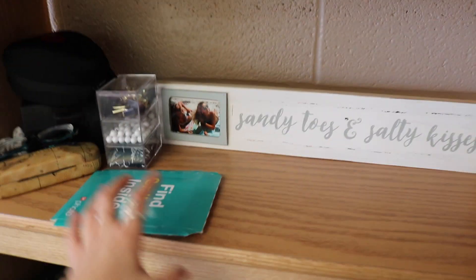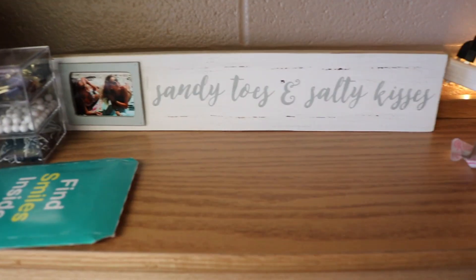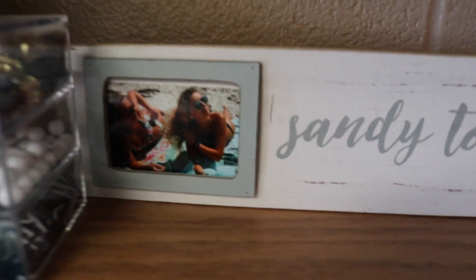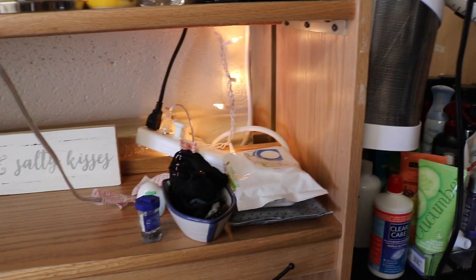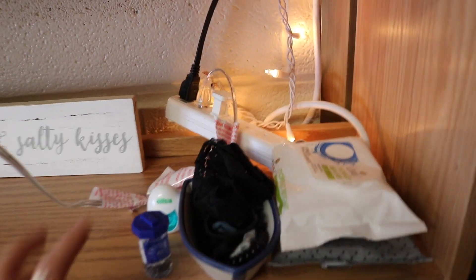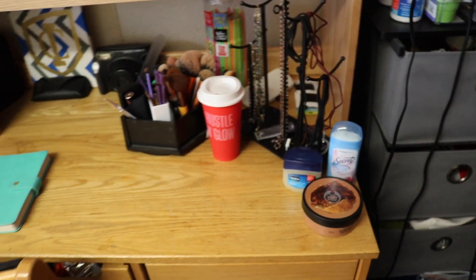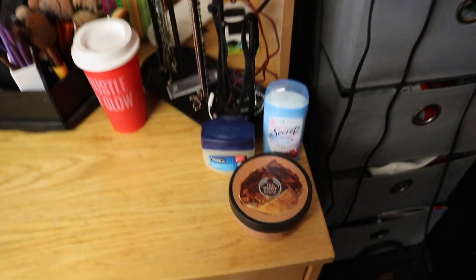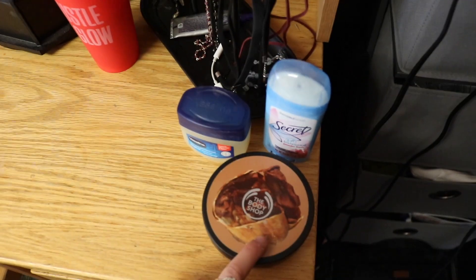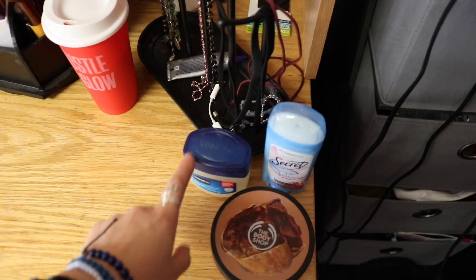My photos came from Walgreens, so I kept the envelope for when I pack them up. Then I have 'Sandy Toes and Salty Kisses' — that is me and Gabo on the beach, I cannot wait for summer. Then over here I have my makeup wipes, hair products, contact case, and some floss. Going down to the main shelf I have the Body Shop cocoa butter that I got from Christmas.